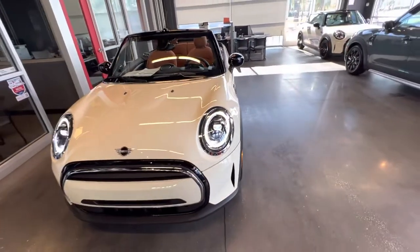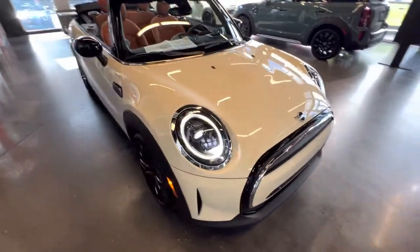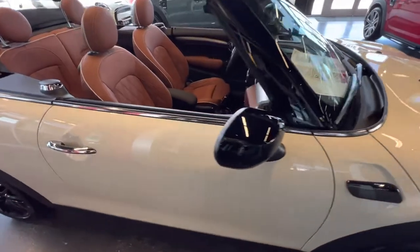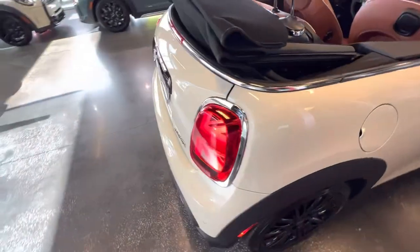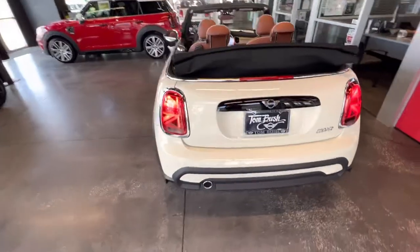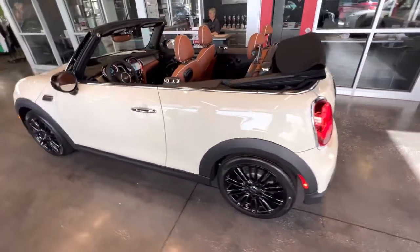It is an iconic version and let me just do the walk-around here first and then I'll go over the interior. It literally just arrived, and the only reason we have it available is we had a client change their mind and go to another version of the Mini, actually a hard top.